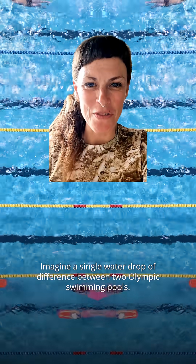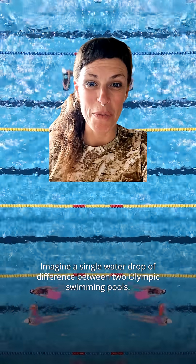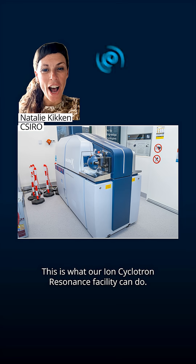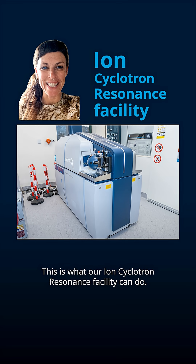Imagine a single water drop of difference between two Olympic swimming pools. It feels impossible to spot, right? Have we got news for you. This is what our ion cyclotron resonance facility can do.